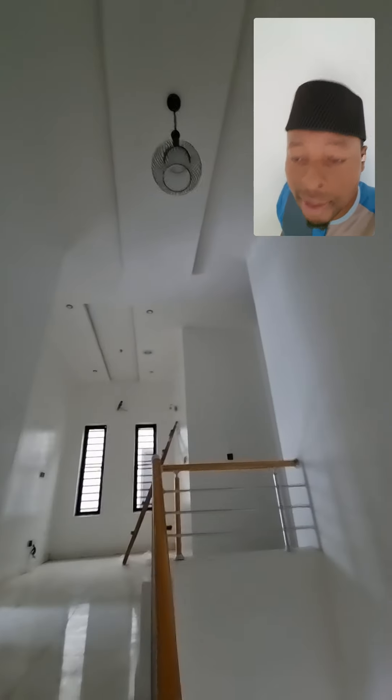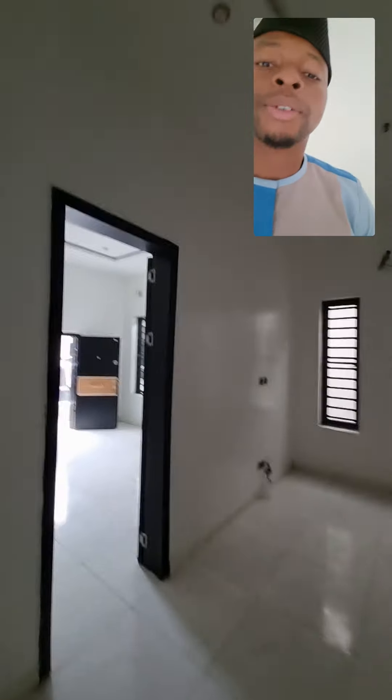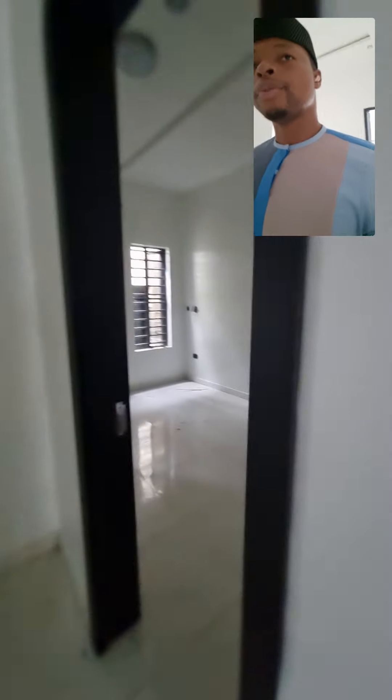This is the stairway that takes you upstairs. You can see this modern light set. And straight into the family lounge — this is the family lounge. I'll quickly show you the rooms.